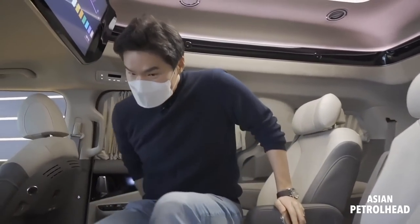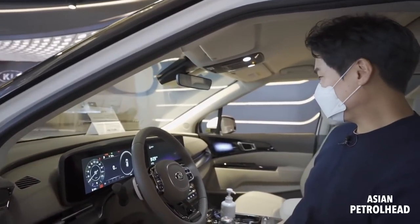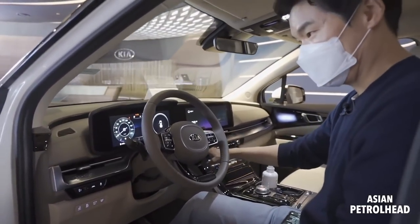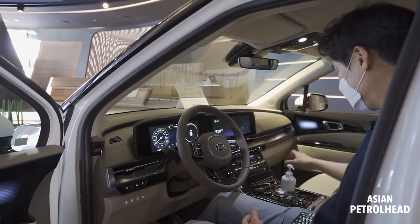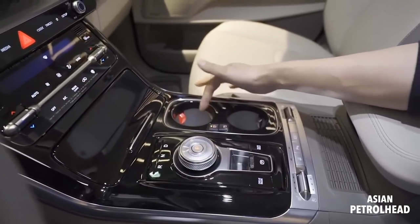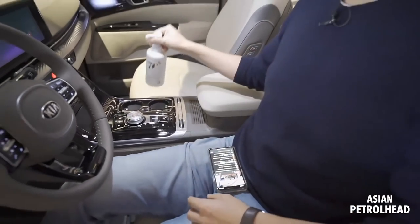Let me show you the first-row seats. Up here, they've added a chrome strip pattern — it used to be just wood trim, but they changed that. Other than that, it's the same: we have a 12.3-inch gauge cluster and a 12.3-inch infotainment screen. They've also added a heated and cooled cup holder for the front row as well, so you can chill your drink or keep your coffee warm. But other than that it looks pretty much the same.